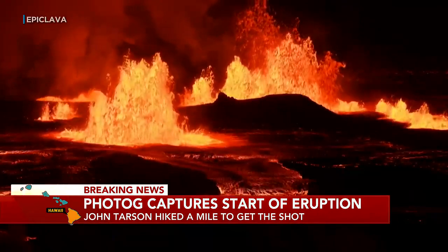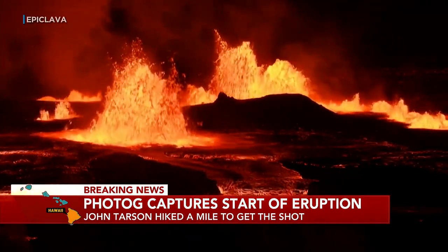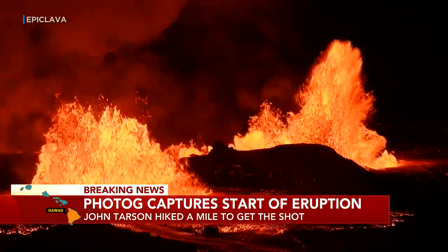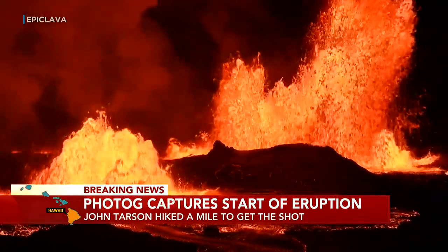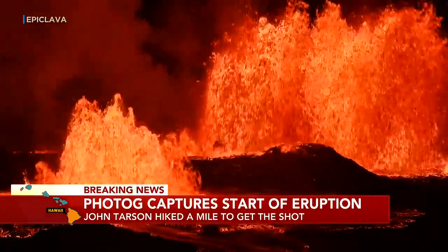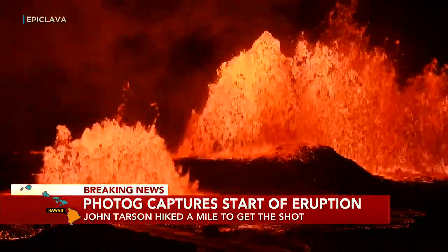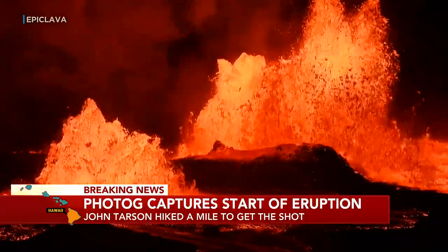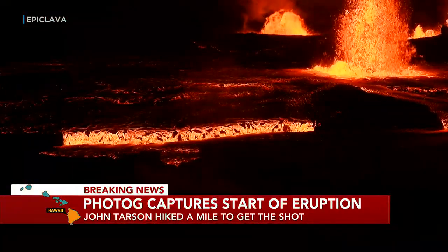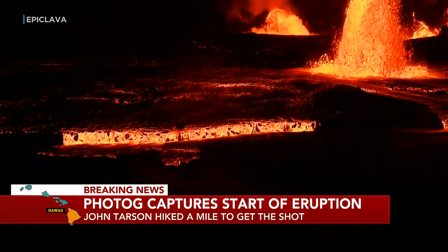Wow. Wow, indeed. Tarsen owns Epic Lava Tours. He tells us that he lives about five miles away. The earthquake woke him up at 2:30 a.m., and he just had a feeling that the volcano was ready to erupt. So he lugged his camera gear about a mile to get in position — the perfect spot to get that shot — and started recording just a second or two after the first fountain shot through the crater floor.